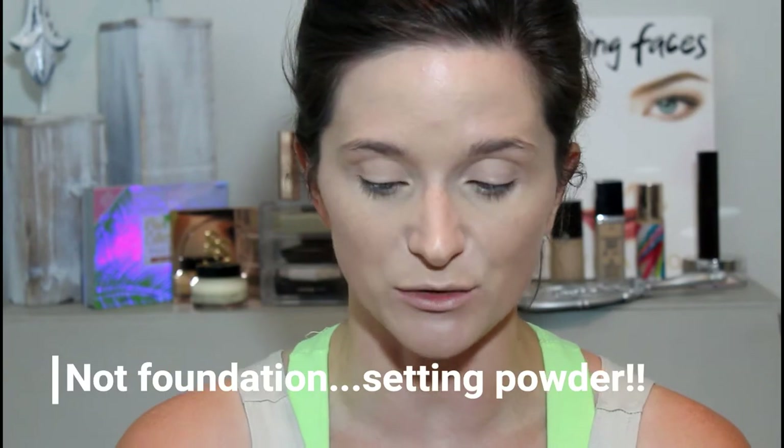Next is the setting powder, and I was so happy when she handed me this because this is like the holy grail of setting powder — it's the Laura Mercier Translucent Powder. I'm just going to set my under eyes and then set the rest of my face, dust off the powder under the eyes, and then get the rest of the face.